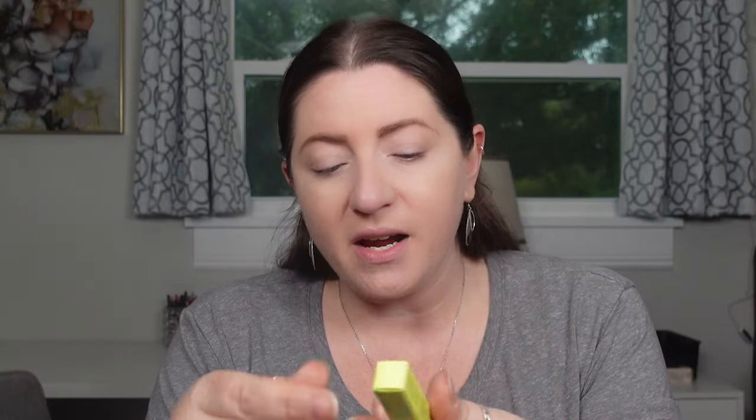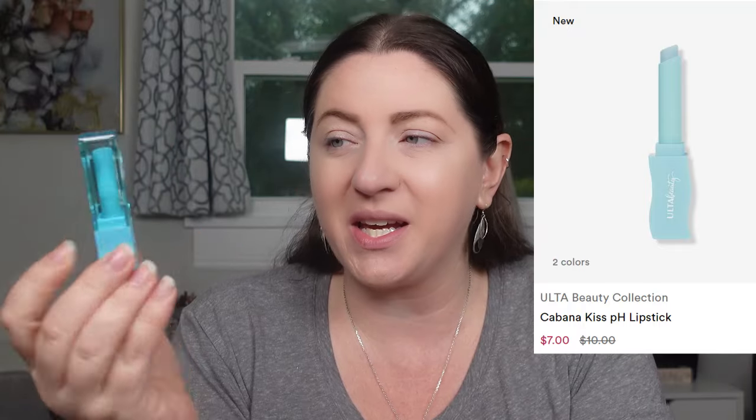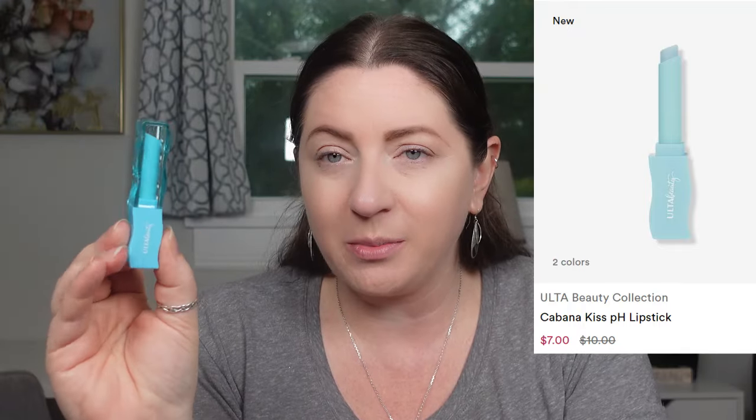Moving on to lip products - I got the Paradise Pout lip plumping gloss from Ulta Beauty, and also the pH lipstick in Cabana Kiss from the Ulta Beauty brand. While we're doing our eyes I wanted to throw on this PH changing lip gloss. I did open the package just to see what it looked like.